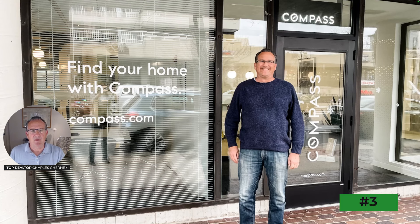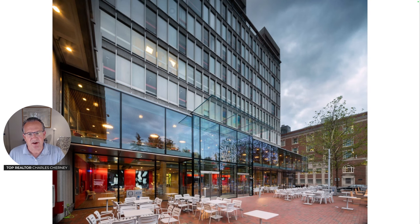Number three on my list of things I love about West Cambridge is Harvard Square, which is part and parcel of West Cambridge. This is a picture of me in front of my Compass office in Harvard Square at 1100 Massachusetts Avenue. It's fun to have my office in the neighborhood and to meet buyer and seller clients here throughout the year. This is the Smith Campus Center in the heart of Harvard Square — recently reinvented and renamed by Harvard, it's more inviting than the old Au Bon Pain space.